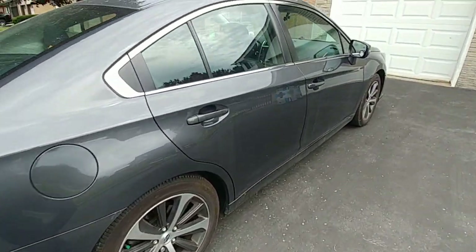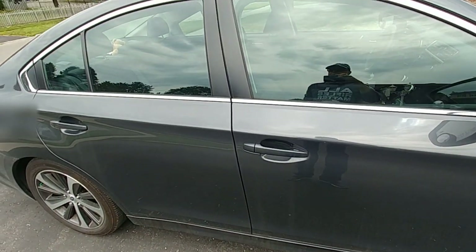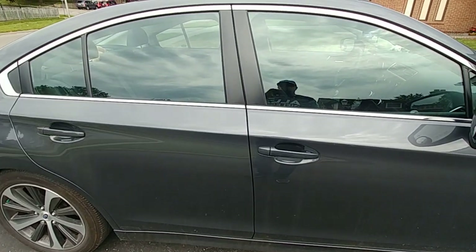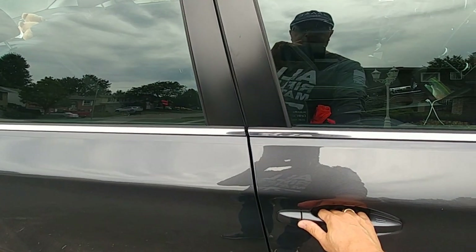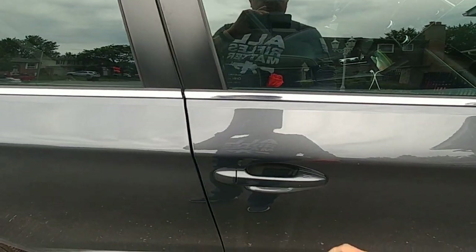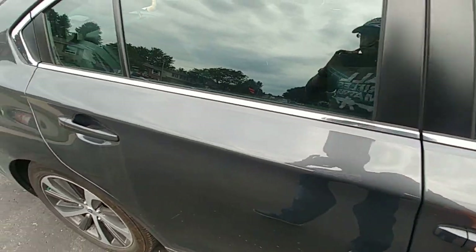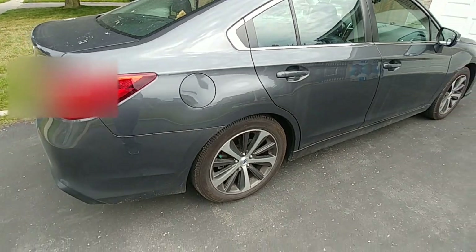The car has a proximity key feature — it knows when you're close, and when you reach to open the driver's door it will unlock it for you. A cool feature is that on the passenger side, it doesn't just unlock one door; it unlocks both the front and the rear doors. On the driver's side it only unlocks the driver's door.